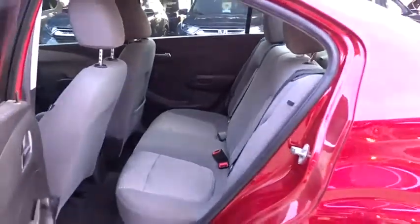Passenger airbag, child safety locks, bucket seats, compass, trip computer, remote power door locks.